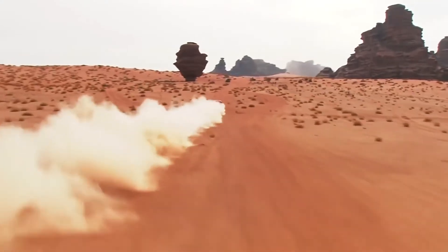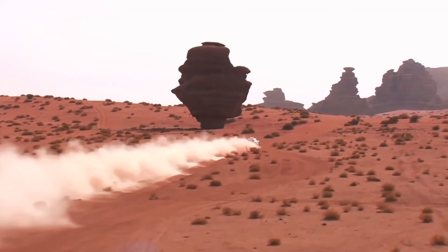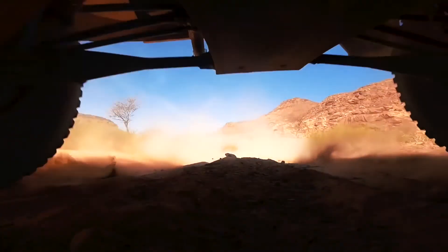If you want to prove something in motorsport, I think this is the racing you have to take on. You have lots of kilometers every day. It's the most difficult terrain you can do. If it can survive this, I think it can go everywhere.